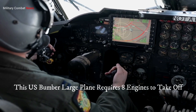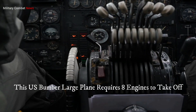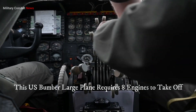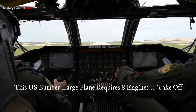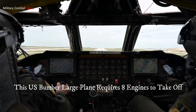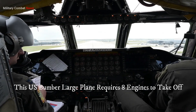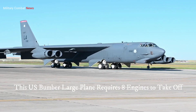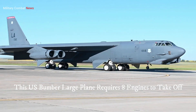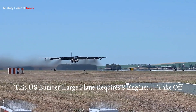Two: payload capacity. The B-52 has an enormous payload capacity, capable of carrying up to 70,000 pounds (32,000 kilograms) of ordnance. It can deliver a wide range of weapons, including conventional or nuclear bombs, cruise missiles, and precision-guided munitions. This versatility makes it a formidable force in both conventional and strategic warfare.